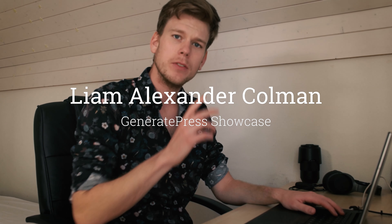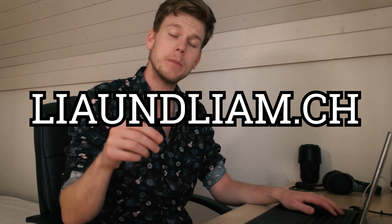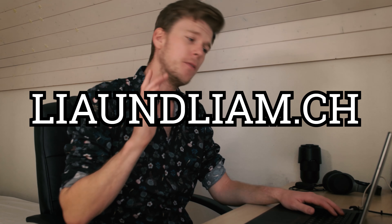I want to start off with what is my most successful website today. That website is found under the URL liaundliam.ch. It's in the German language but for this video it doesn't really matter because we're focusing purely on the looks.